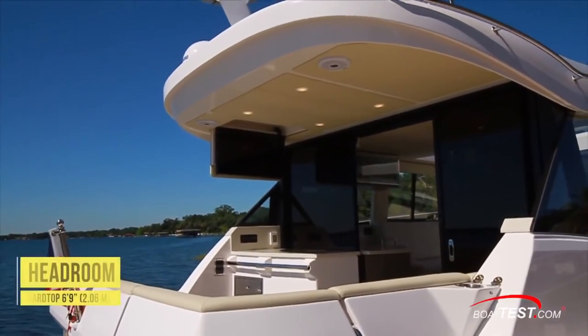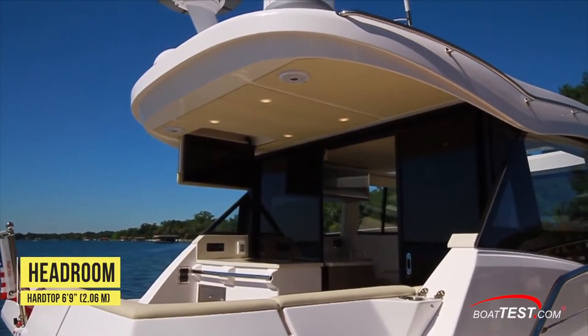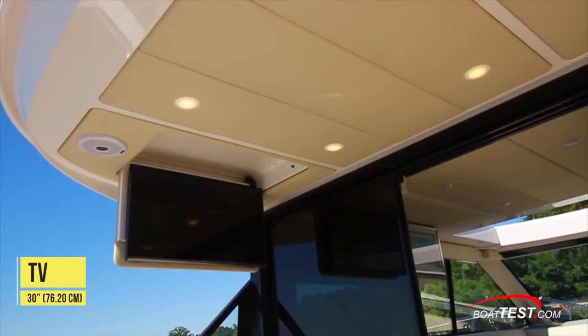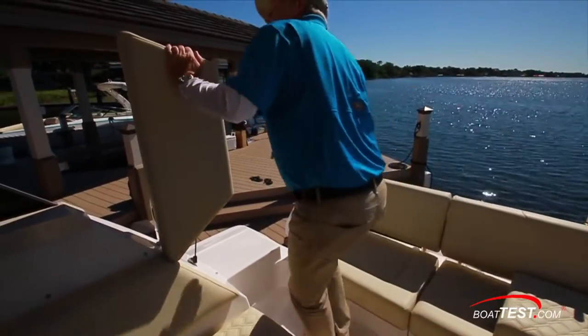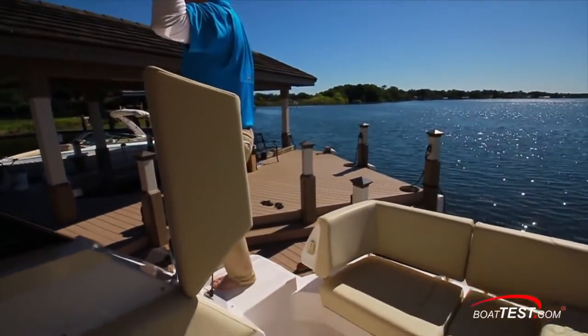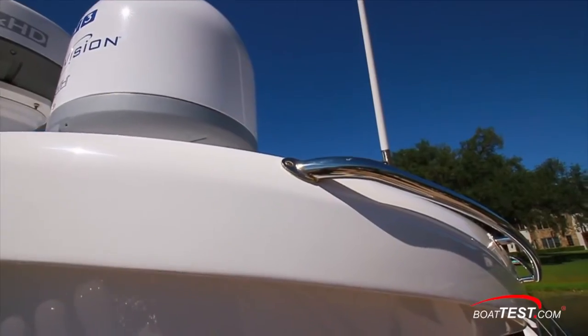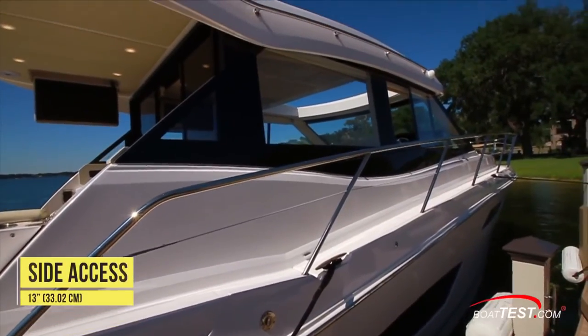All under the protection of the extended hardtop 6 feet 9 inches off the deck, which includes padded vinyl inserts housing LED lighting, speakers, and a drop-down 30-inch flat screen TV. Access to the bow or a fixed pier is made easier by a removable section of the cockpit sofa to starboard or steps to port, and made safer by the overhead grab handle — all leading to or from the 13-inch wide side decks.